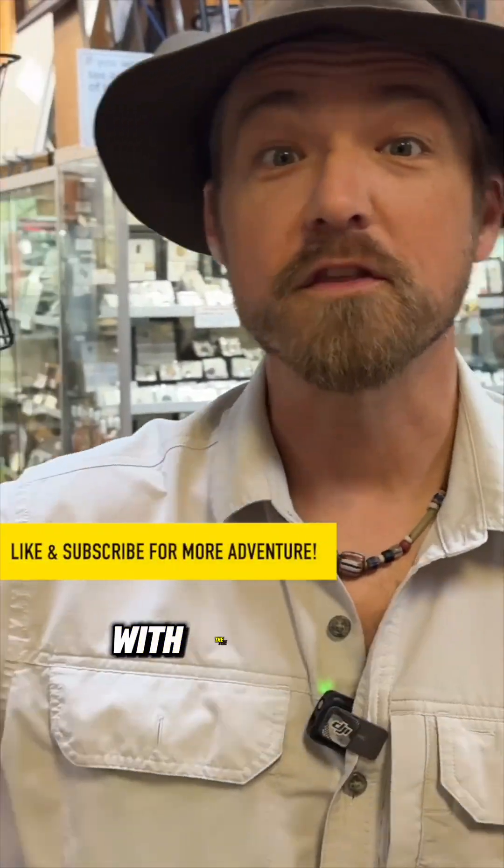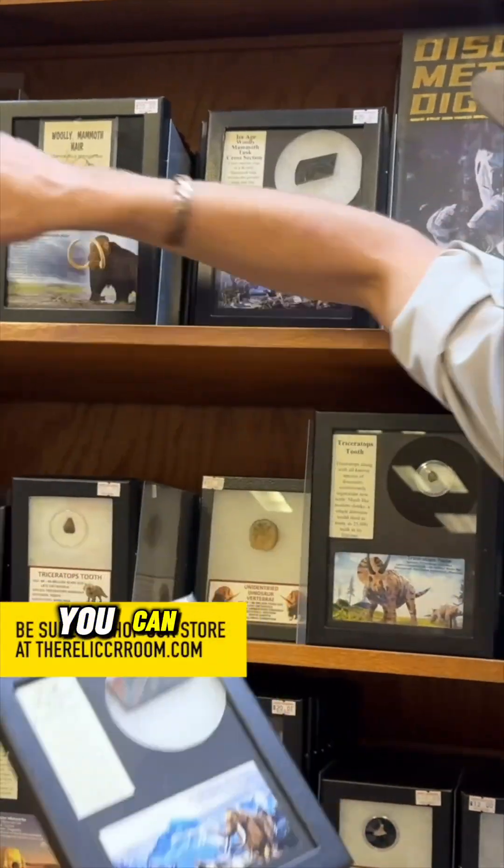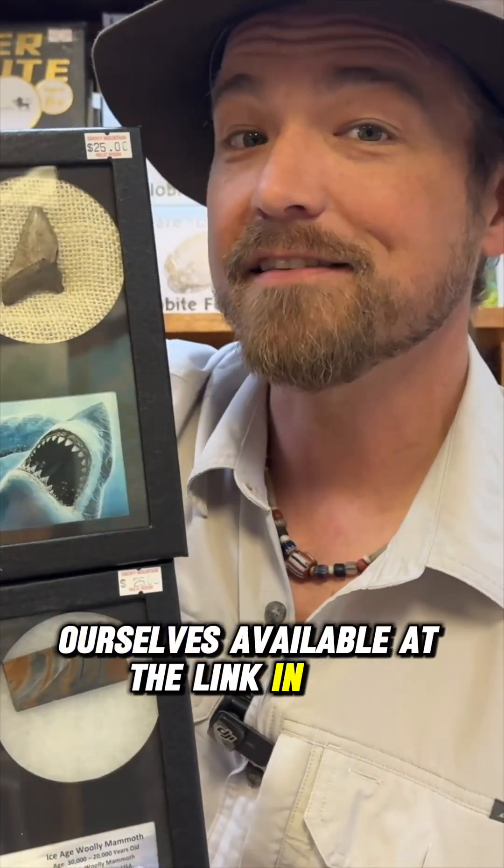Chasing History is brought to you by the Smoky Mountain Relic Room, with the largest diversity of history for sale anywhere in North America. If you want to collect this history, you can. We have actual fossils and minerals that we go out and collect ourselves, available at the link in the description below.